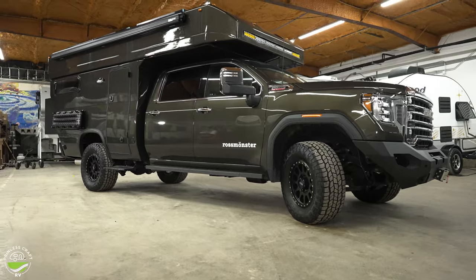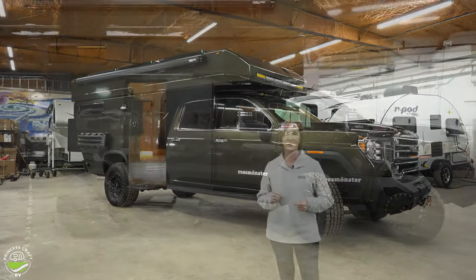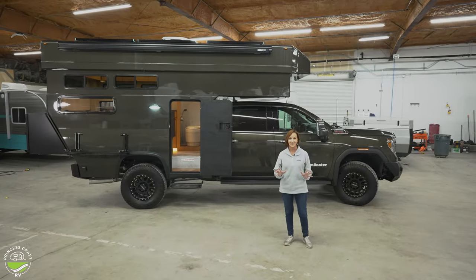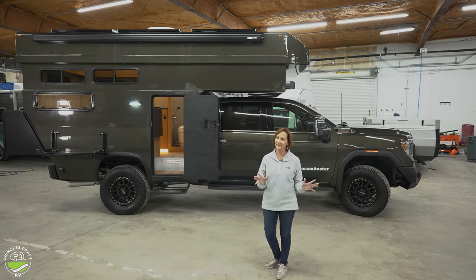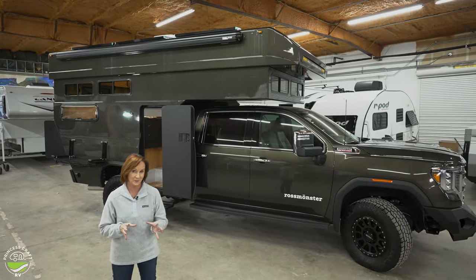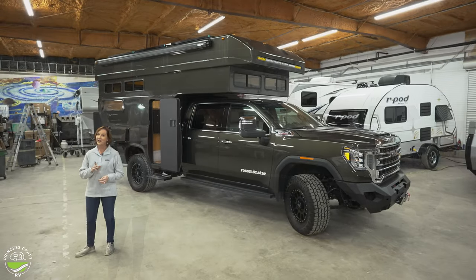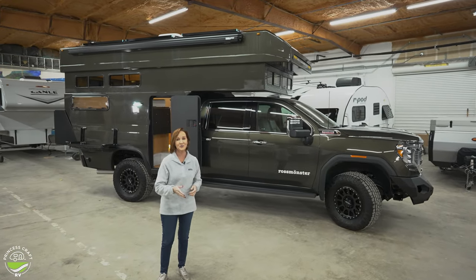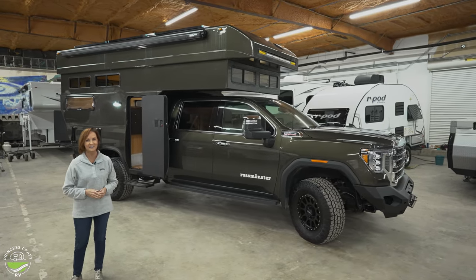I know a setup like this is a big departure from typical RVing, but hopefully you've enjoyed being wowed by something purpose-built and very unique like this. I'm inspired — this could take me more places than I've ever dreamed of, safely and in style. I have to wonder how you feel about the Ross Monster Baja. Is this your first peek into the expedition vehicles segment? You'll have to tell us in the comments. There is always something new to show you, so thanks once again for joining us. I'm PJ with Princess Craft RV, and we'll see you next time.